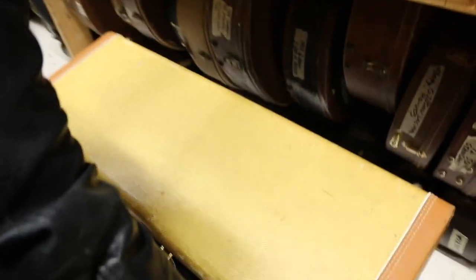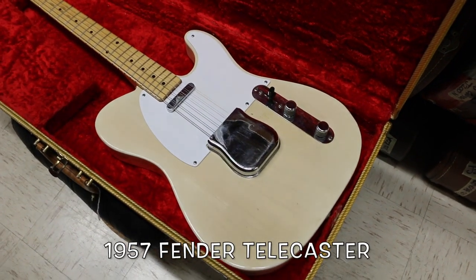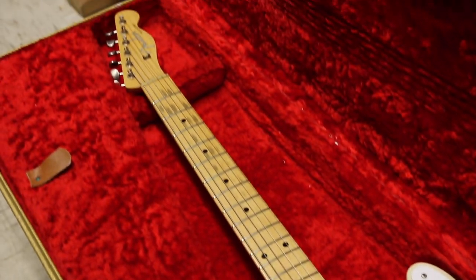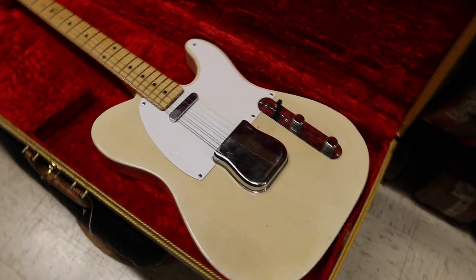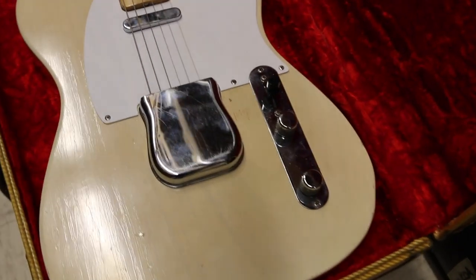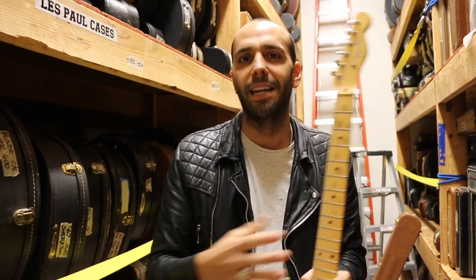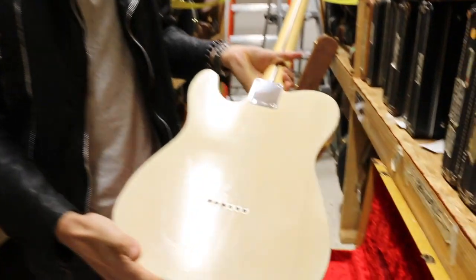This is from 1957. This is an original Fender White Guard Telecaster — original see-through white blonde finish, single white ply guard, and of course the maple neck. God damn, that's clean. So clean. It's gorgeous.